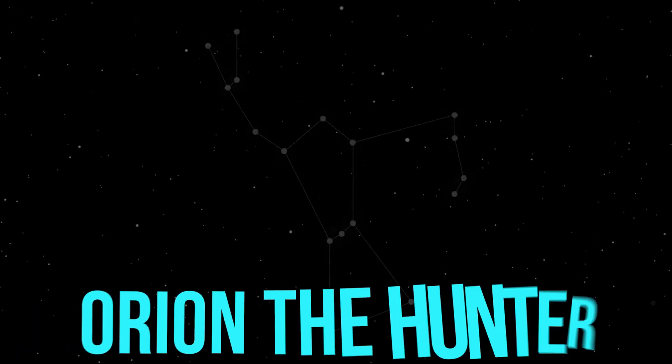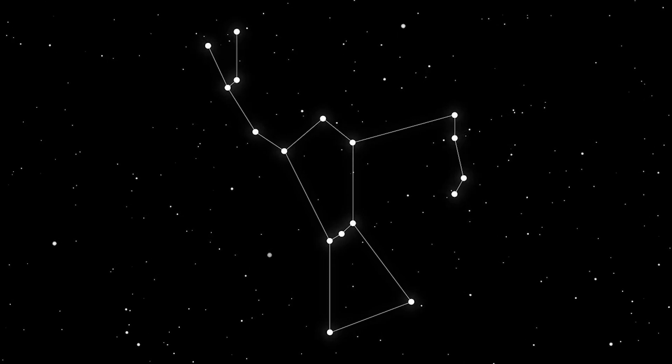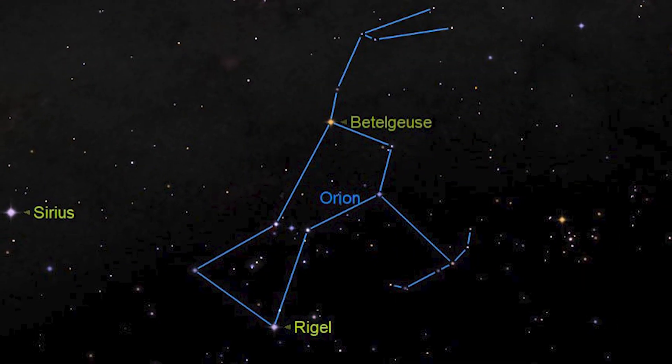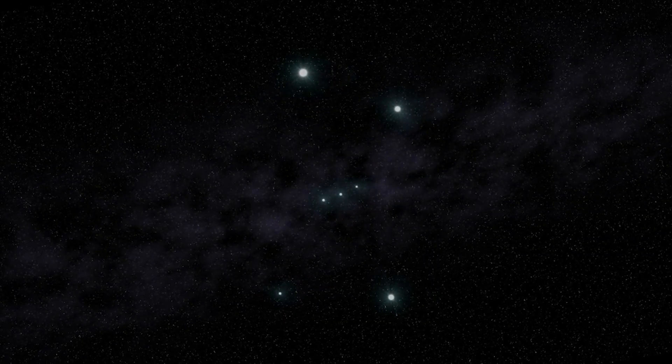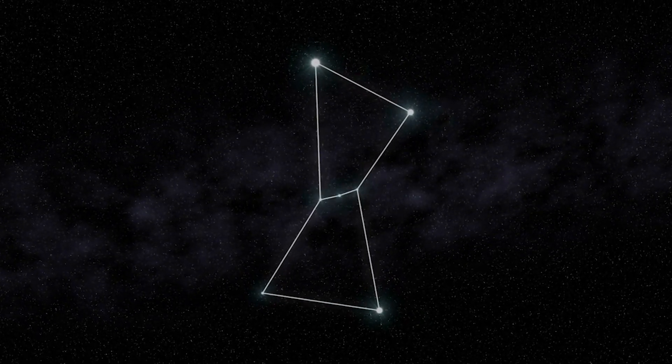Of all the constellations, Orion the Hunter is the most recognizable. In the middle of Orion's two brightest stars, Betelgeuse and Rigel, the three stars of the belt of Orion leap out at you as a short, straight row of medium-bright stars.